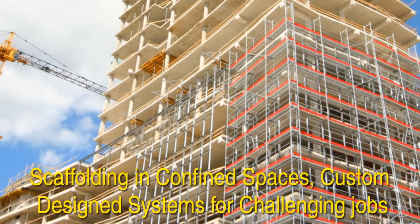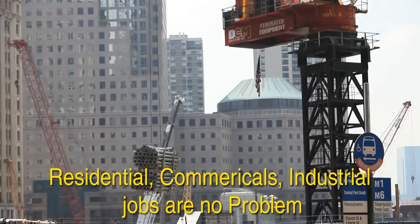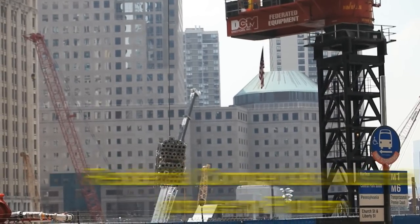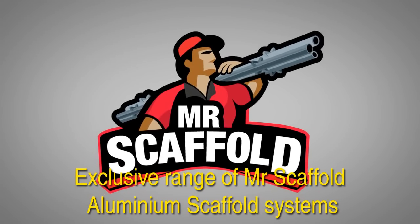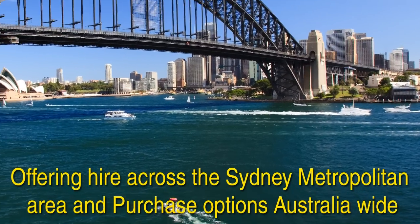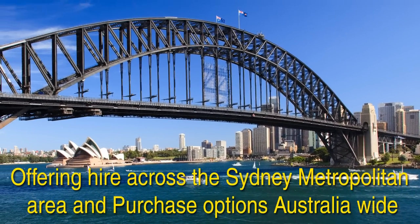Custom design systems for challenging jobs. Residential, commercial, industrial jobs are no problem. Exclusive range of Mr. Scaffold aluminium scaffold systems, offering hire across the Sydney metropolitan area and purchase options Australia-wide.